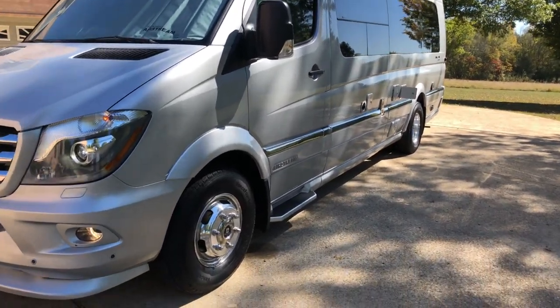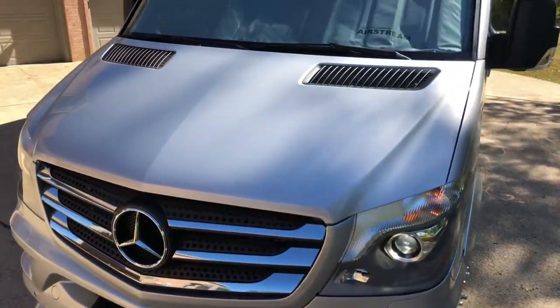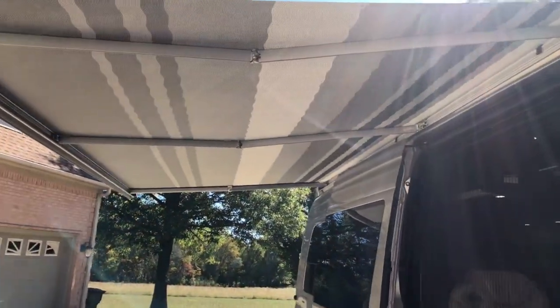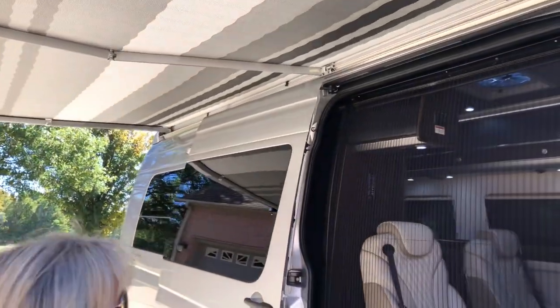It's got the nice solid aluminum Alcoa wheels. We'll go inside and come back out. Got a nice awning — I believe it's 14 feet long — with LED lights. It's all powered, self-supporting.